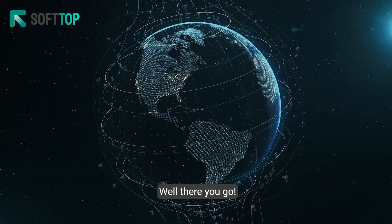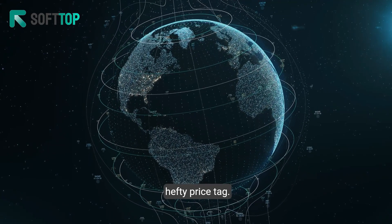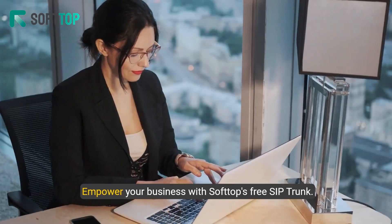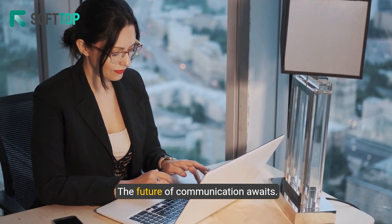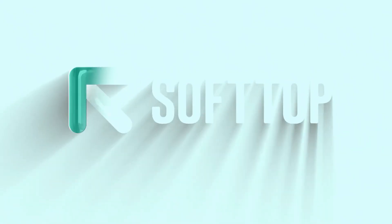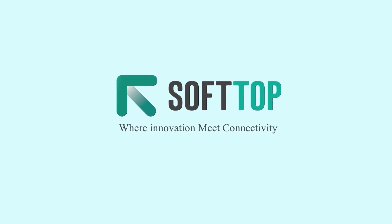Well there you go. Your business is now connected globally, without the hefty price tag. Empower your business with Softop's free SIP trunk. The future of communication awaits. Softop — where innovation meets connectivity.